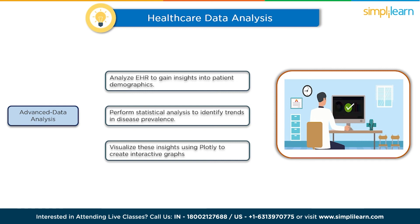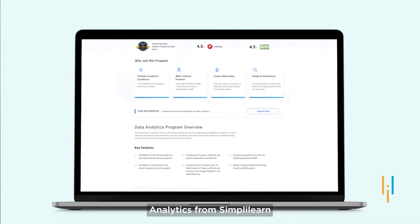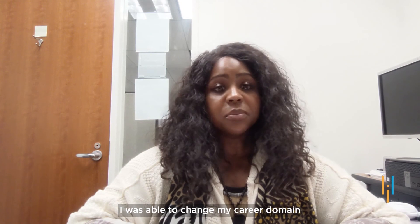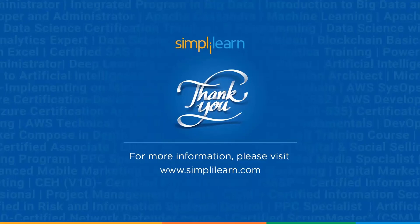Up-skilling is extremely essential for any working professional nowadays. After completing the professional certificate program in data analytics from Simply Learn in partnership with Purdue University, my career took a significant turn. I was able to change my career domain from teaching kids to providing supportive services to adults at the Department of Rehabilitation in San Francisco. If you're interested in learning more about different technologies, there are plenty of resources available at Simply Learn. Thank you for watching and we'll see you next time. Until then, stay safe and keep learning.